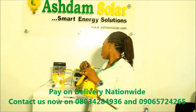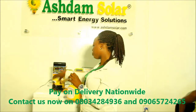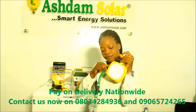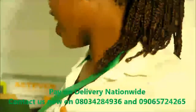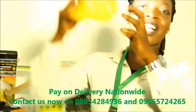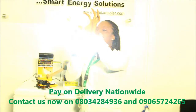It also comes with different cables with different ports which you can use to charge your phone. This solar lamp brightness can be increased and decreased 4 times and it's very bright. If you put it on the brightest setting, it will last you for 12 hours.